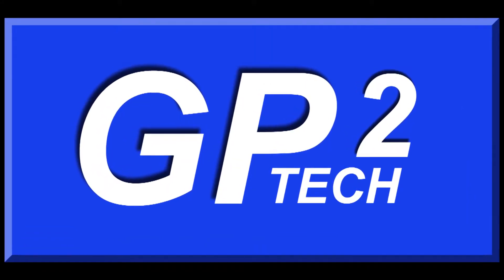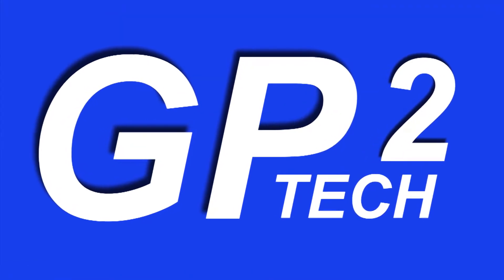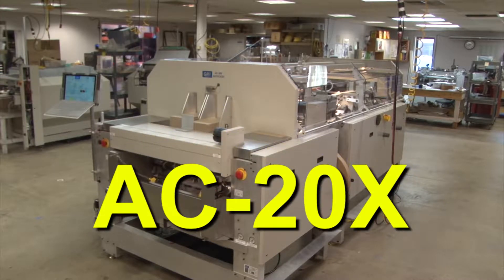GP Square Technologies Incorporated, the world leader for short-run and on-demand case-making technology, is pleased to present the all-new AC20X AutoCase Casemaker.